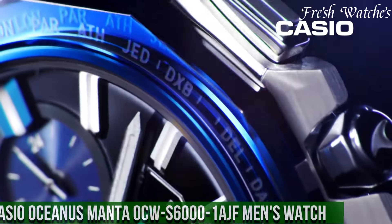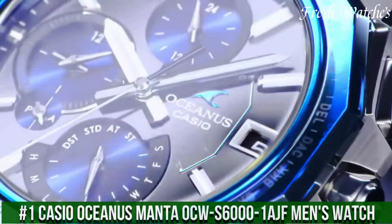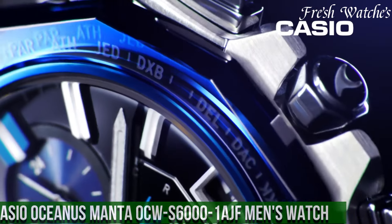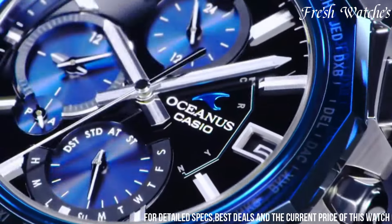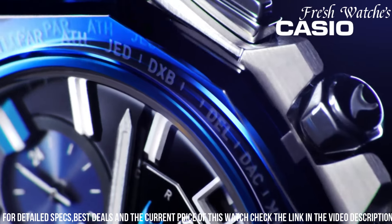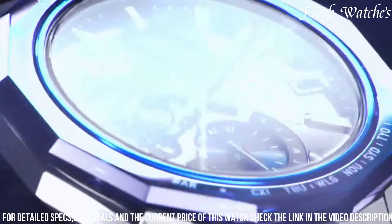Number 1: Casio Oceanus Manta OCW-S6001 Ash Men's Watch — a fusion of modern aesthetics and technological prowess. This timepiece represents the pinnacle of Casio's Oceanus collection, embodying both style and substance. Encased in robust titanium, it strikes a perfect balance between durability and a lightweight feel on the wrist.